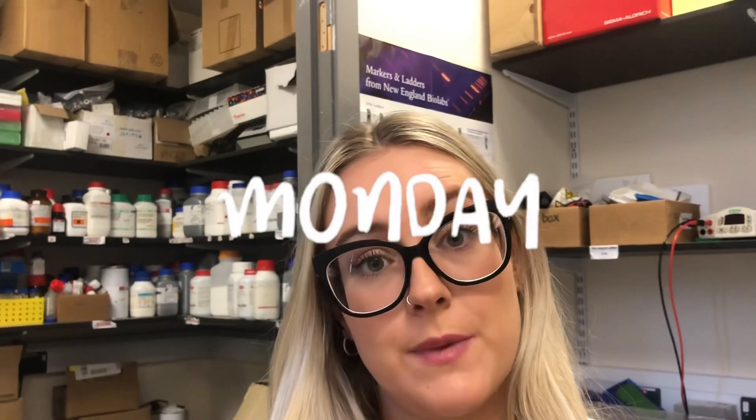Hello everyone and welcome back to my YouTube channel. As you can see I am back in the lab. I'm going to try my best to put this video together this week. We've actually had some very heartbreaking news over the weekend about family members, so I'm not going to go into it just now, so perhaps I'm not as vibrant and lively as I would usually be, but I'm still going to try my best to get this video out because I know how much some of you have been missing the lab videos.